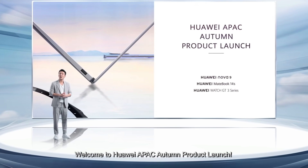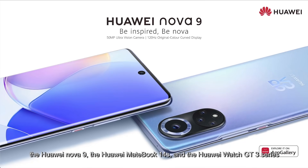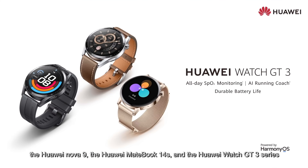Welcome to Huawei APEC Autumn Product Launch. The new products that we're launching today are the Huawei Nova 9, Huawei MateBook 14s, and Huawei Watch GT3 series.